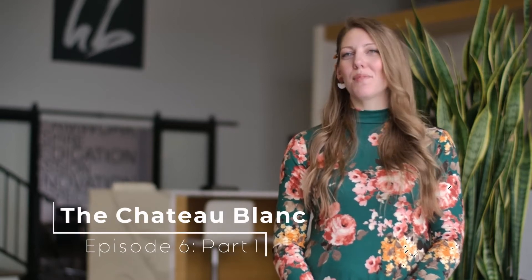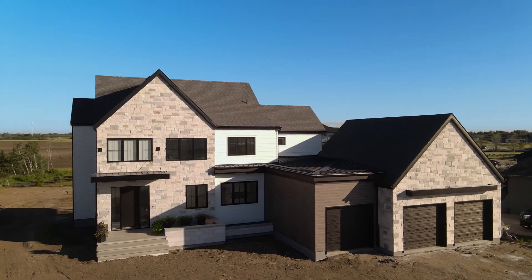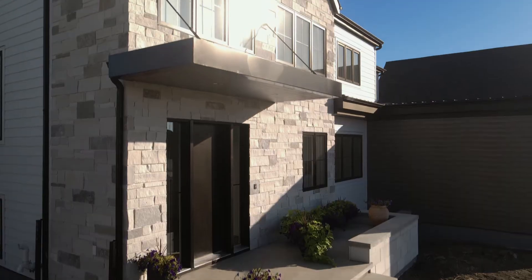Hello everyone and welcome to episode 6 of Behind the Design. Today we are touring you through the Chateau Blanc. You guys have been waiting for this and the pictures we've posted so far have been so well received. We're really excited to share this space with you. It was created for the most precious family — they were so much fun to work with. They had really great design style and we can't wait to reveal all of the beautiful features in this home, so stay tuned.